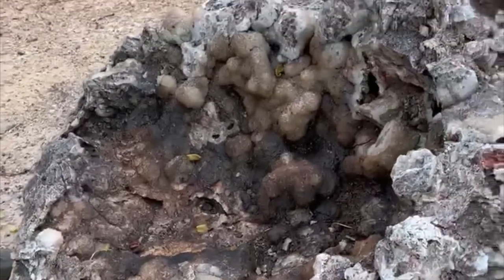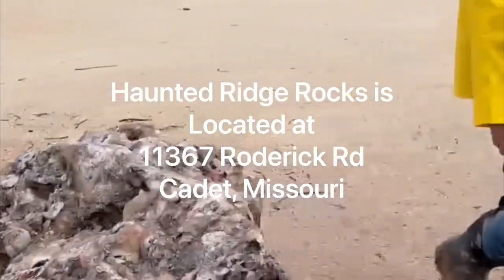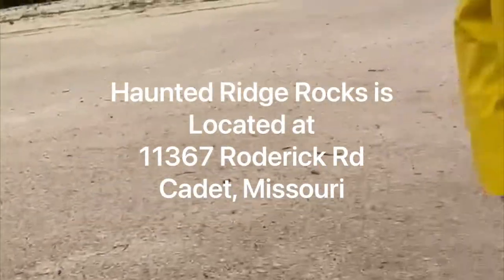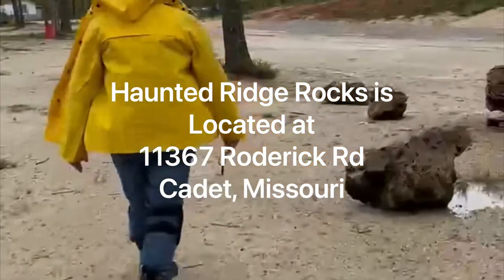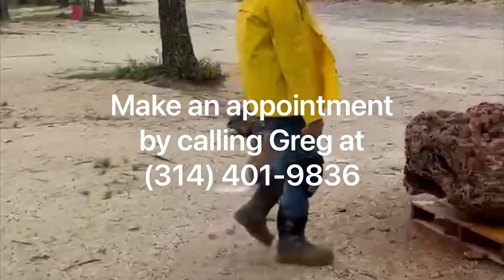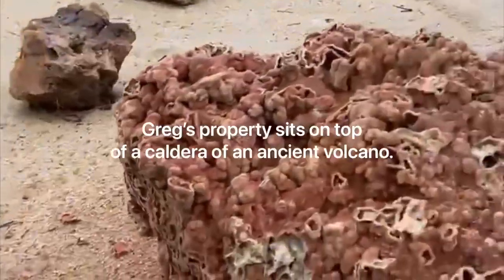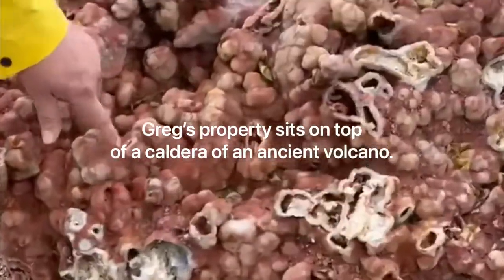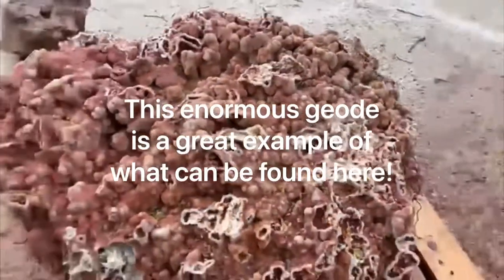This boulder alone is estimated to weigh about 3,500 pounds. It's mostly calcite and quartz. And then this boulder here — actually a huge geode with multi-pockets all through it — is basically cold water agate filled with druzy quartz.